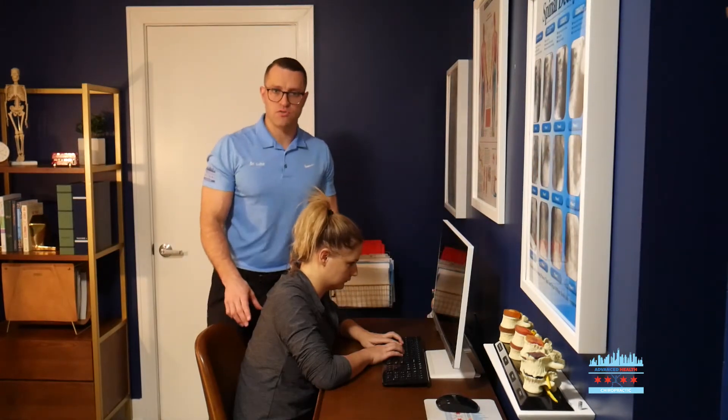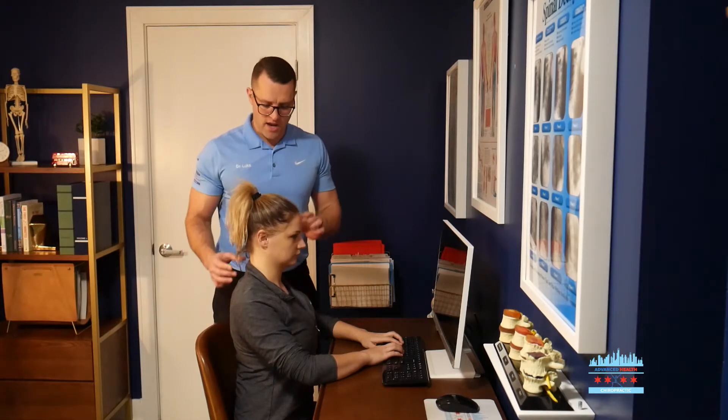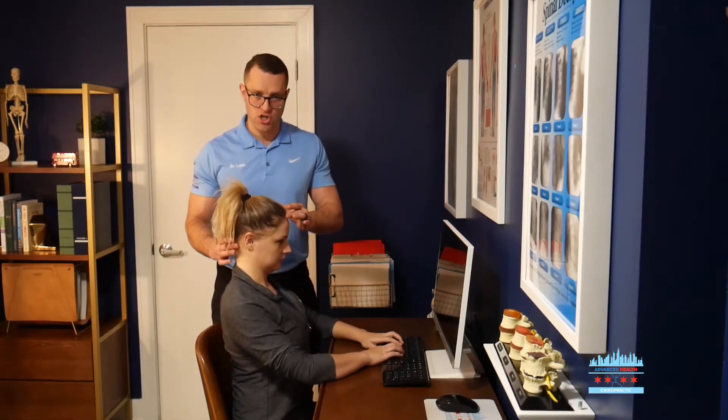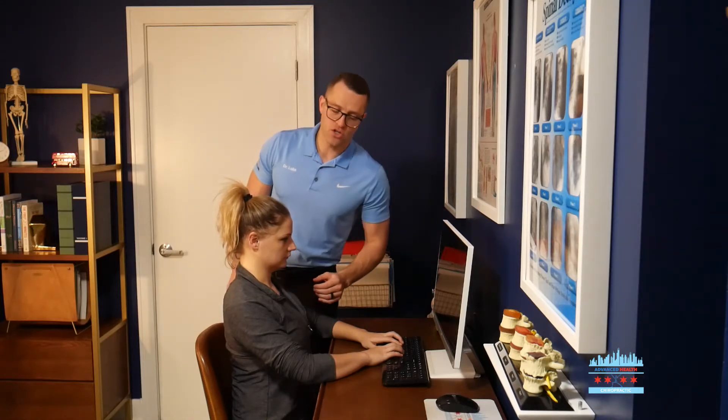So what should good posture look like? When sitting at the desk, we should sit up nice and tall. Our shoulder blades should come in and down, and our ear should be in line with our AC joint. A quick check: make sure you've got four fingers between your chin and your sternum. And make sure you're taking nice regular breaks — the last five minutes of every hour you should be getting up and doing some stretches, which we'll show you in the next video.